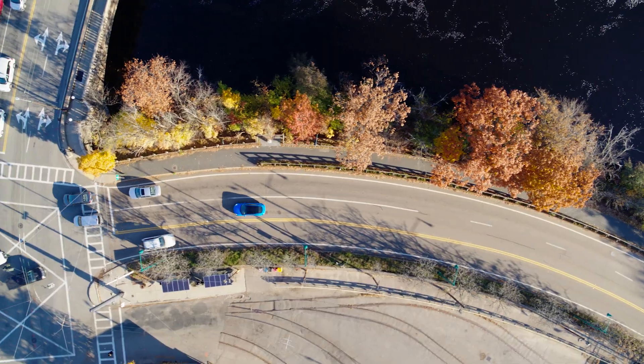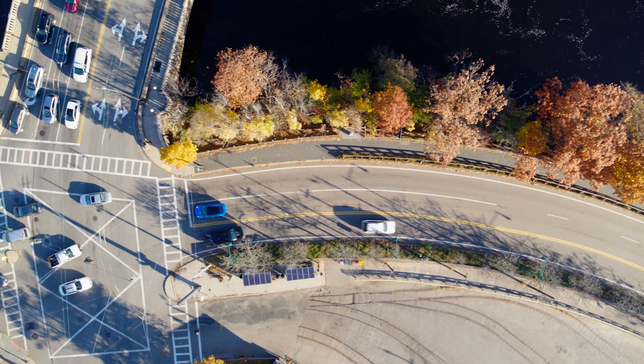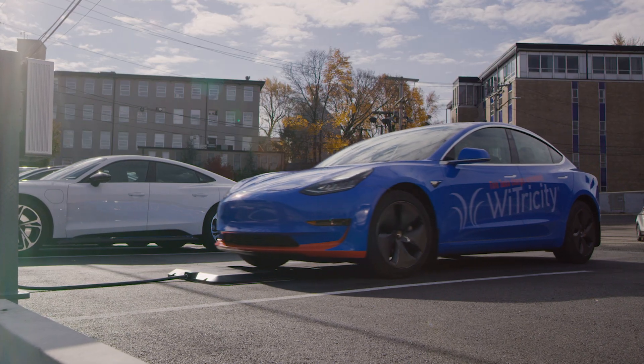Welcome to Ytricity, where we are focused on accelerating the adoption of EVs through wireless charging. Hi, I'm Steve Ganim, Vice President of Engineering at Ytricity. This is our 2018 Tesla Model 3 that we retrofitted with Ytricity wireless charging technology. Let's see how it works.